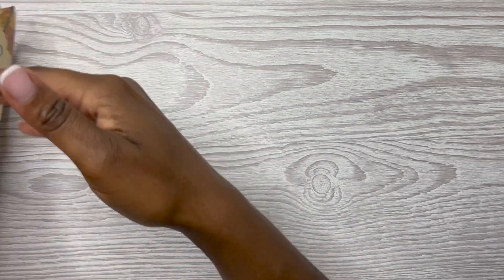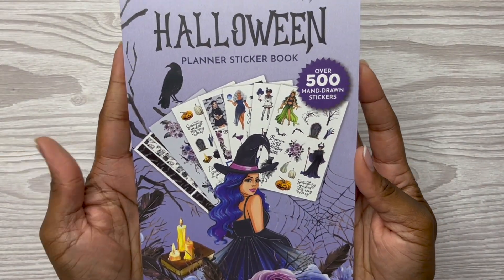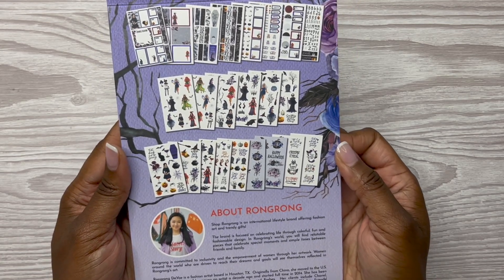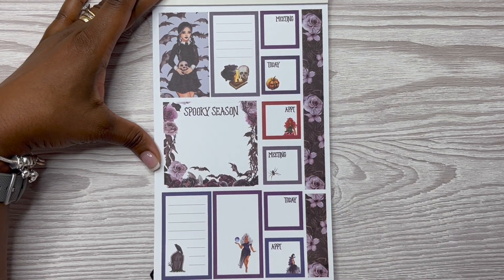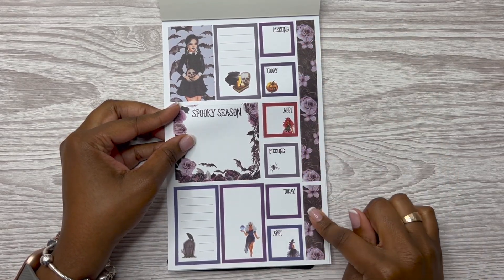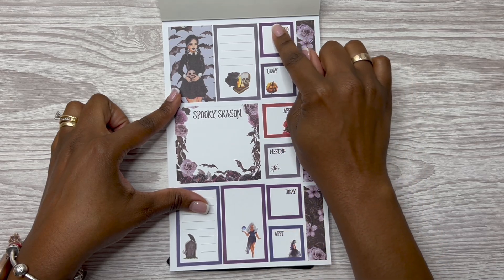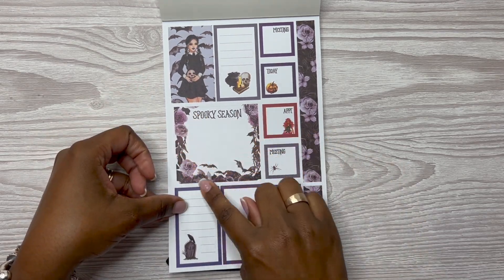Now for the Halloween sticker book — this has over 500 hand-drawn stickers, exclusively done by RongRong. Here's the front and the back. She's giving me Wednesday Addams vibes! You've got washi strips on the side, a decorative box, a functional box, and a plethora of functional boxes that say things like 'Meeting Today' and 'Appointment.' You can use them as-is, cover them up with another sticker, or white them out. Spooky season! I love these spooky florals.